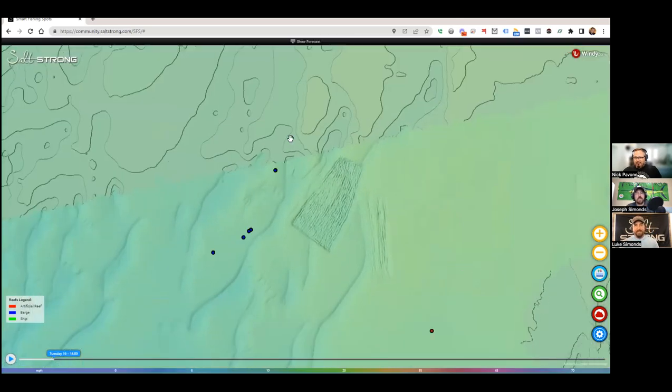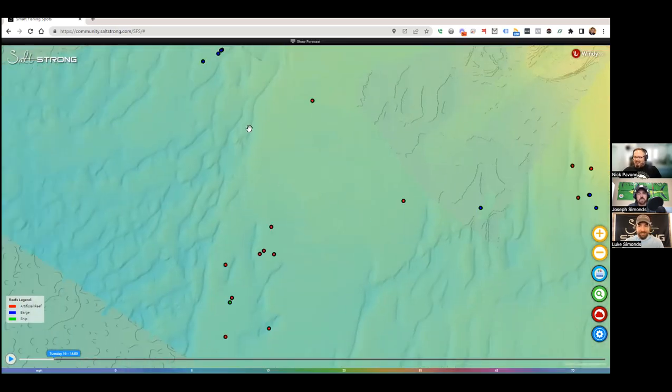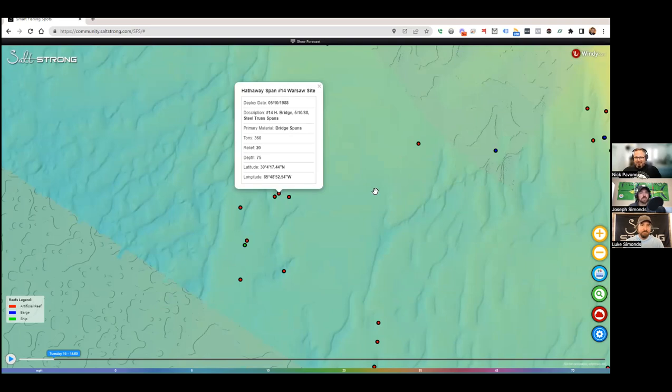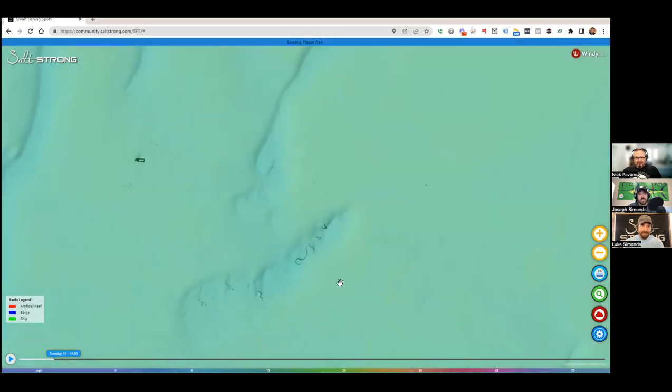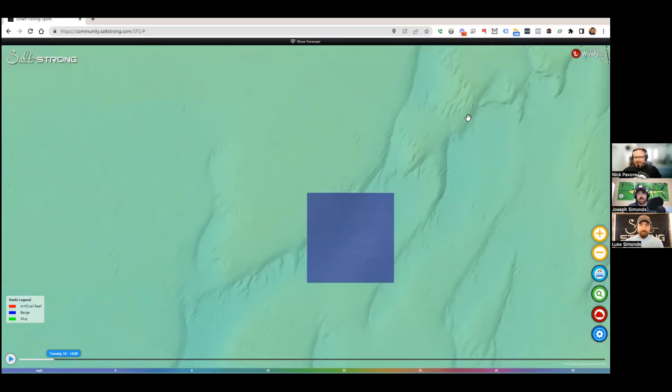I almost feel bad for the fish — they don't stand a chance, we can see all their hideouts! Have you seen videos of when they sink these old container ships? When researching the data for this I saw a video where they sunk a 250-foot freighter — it's impressive when they send it down. Obviously a lot goes into it: they have to make sure gas tanks and anything with chemicals have been removed. It's basically just steel at that point, but it really is fascinating.